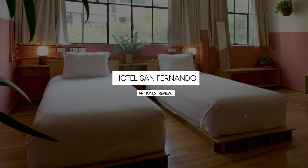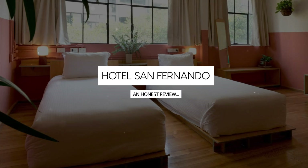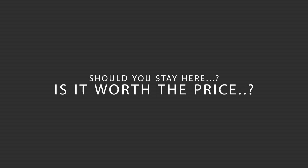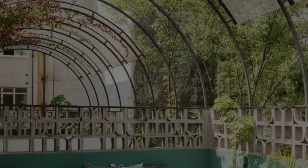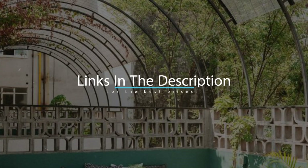Today, we're diving deep into a review of Hotel San Fernando, located in Mexico City, Mexico. Let's find out if this hotel lives up to its reputation, and if you should stay there. For booking a stay at the most ideal price, check out the link in the description.